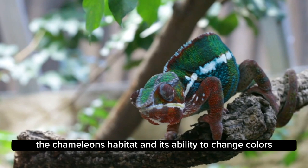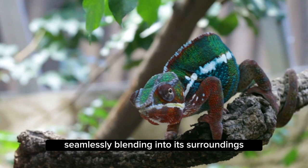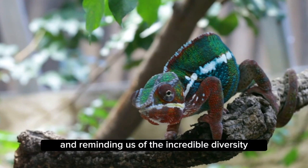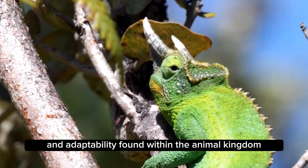The chameleon's habitat and its ability to change colors are a true marvel of nature. It is a master of disguise, seamlessly blending into its surroundings and reminding us of the incredible diversity and adaptability found within the animal kingdom.